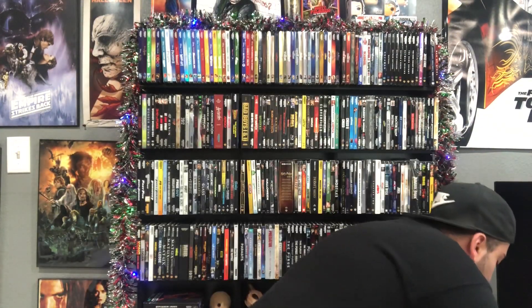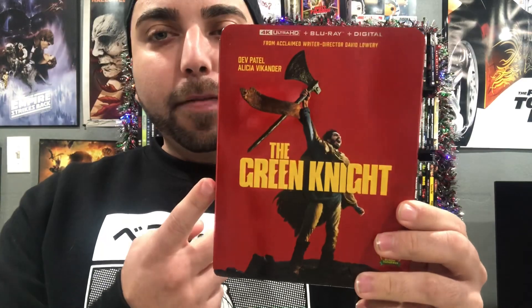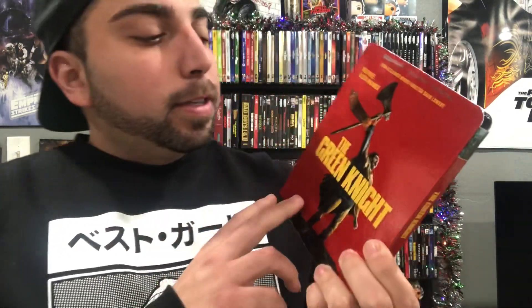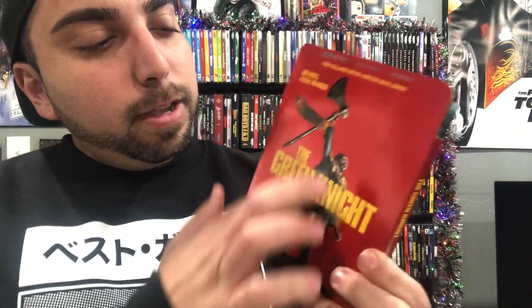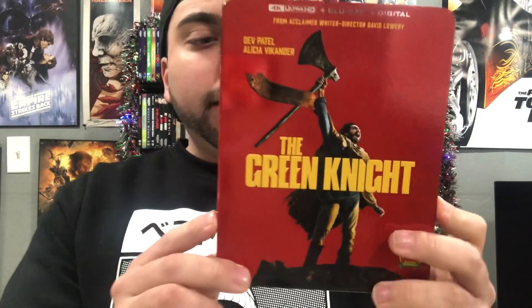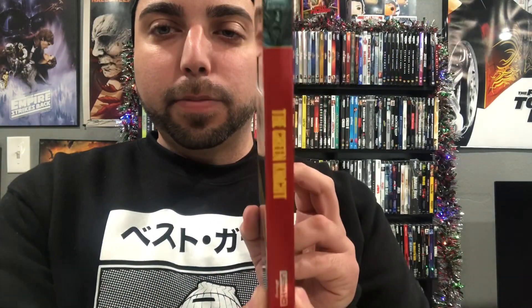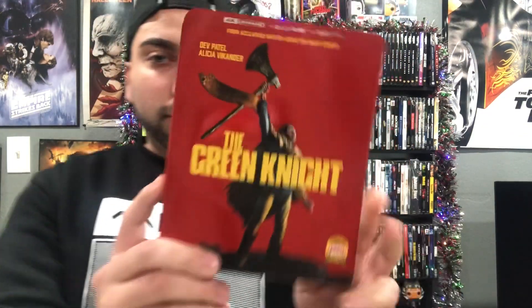Coming in at 9th place is The Green Knight. This is a nice slipcover — it's pretty plain but it does the job. It has a nice red to it, you got the main character right here, it's embossed, really nice artwork. Definitely The Green Knight deserved to be in the top 10. There's the spine and the back — 9th place goes to The Green Knight.